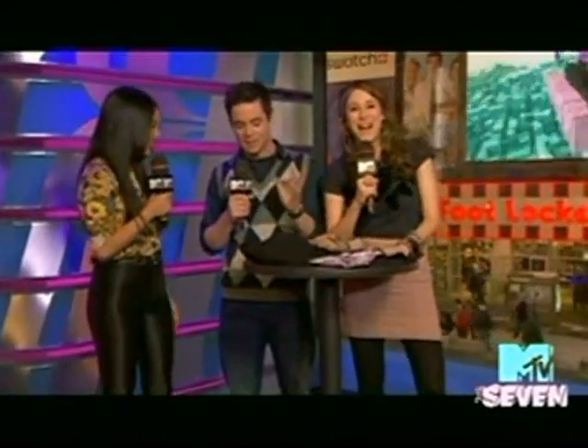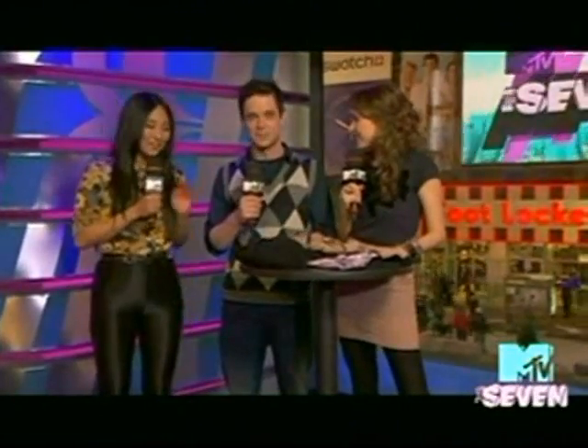Greta, thanks so much for joining us. I love the new studio — it's amazing. Thank you so much for being here. I'm going to try not to act like a child while we're talking about some of these things.